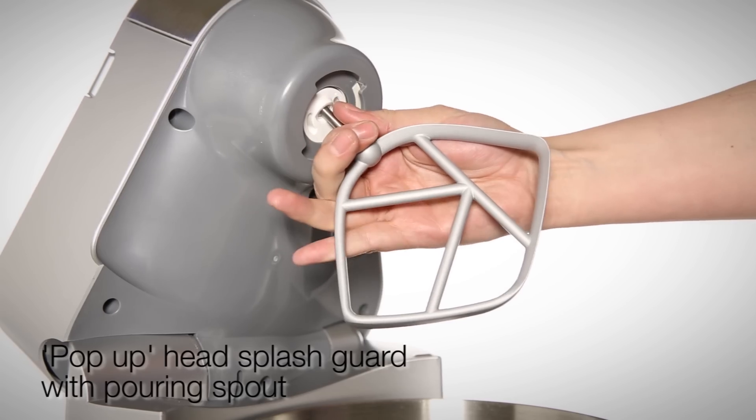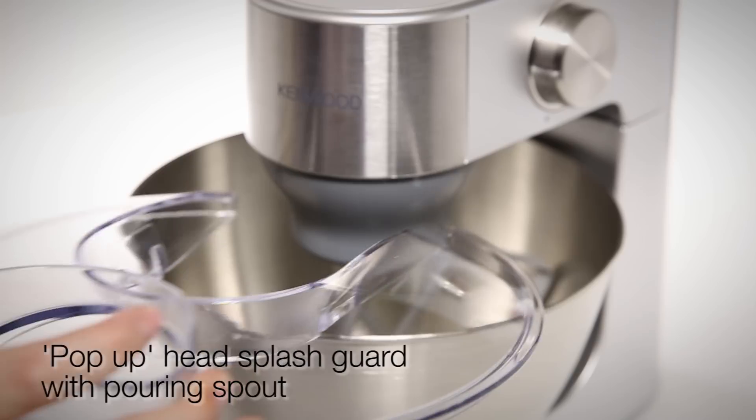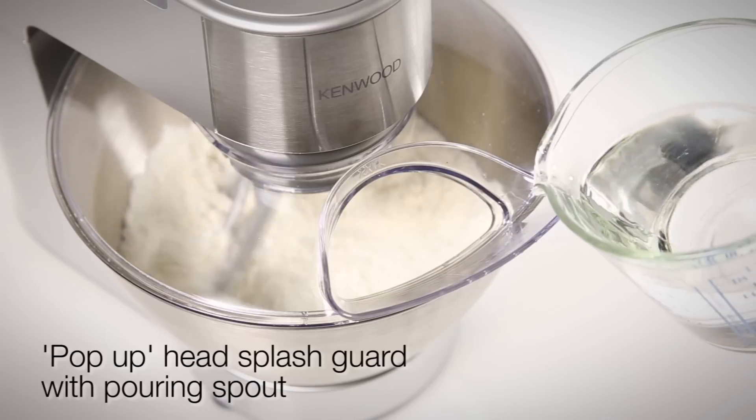Simple pop-up makes for quick and easy tool change and bowl removal, as well as the slide-on splash guard with pouring spout.